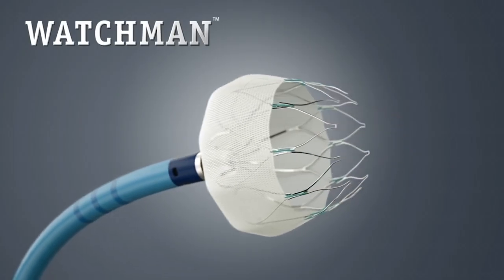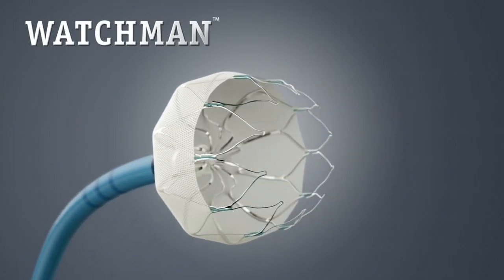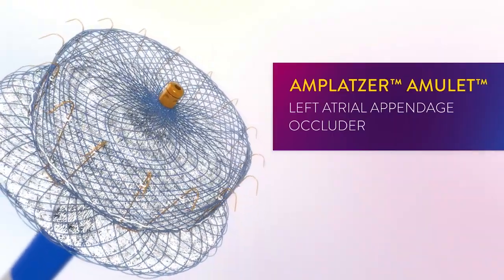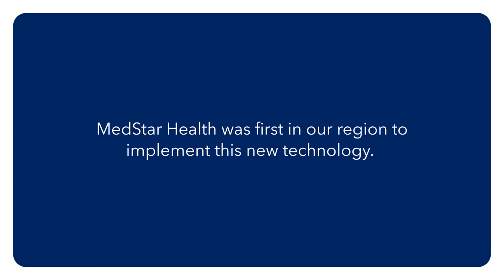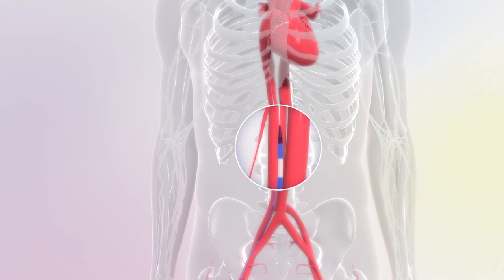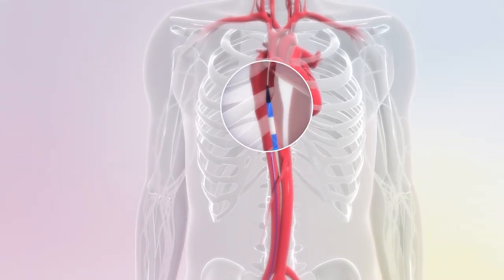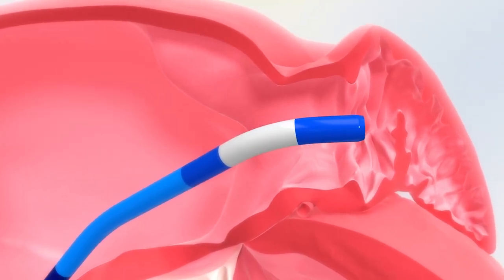In those patients, the FDA has approved two devices that are referred to as left atrial appendage occluders. The goal is to take patients that have atrial fibrillation who are on anticoagulants and cannot tolerate them for whatever reason and are seeking alternatives. These devices have been approved and they can be inserted through the groin to the right side of the heart, and we cross from the right side to the left side with a very small needle.